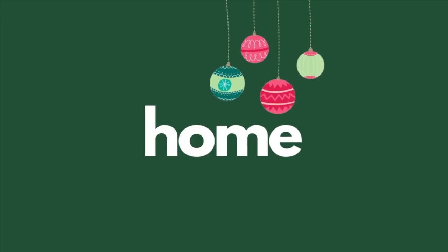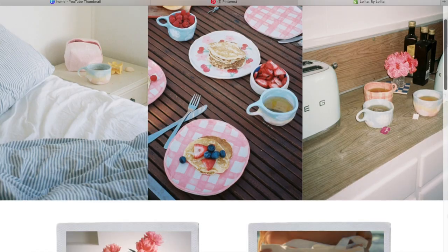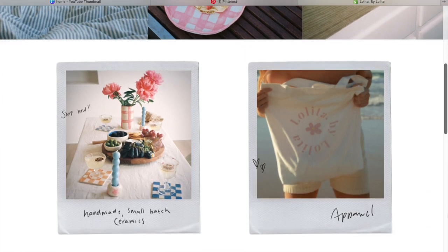Speaking of home, the next section I have is home. Handmade mugs — I've seen a lot of these on Instagram and Etsy and I think they're just so adorable. I know Lolita by Lolita is an Instagram brand and she also has her own website. She doesn't just have mugs, she has a bunch of other stuff, so I feel like any of that would be so cute to get someone. Anything from a small business I feel like would be sustainable, and I know her packaging is sustainable.